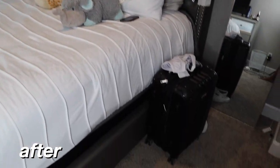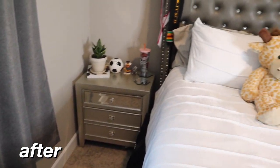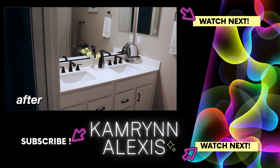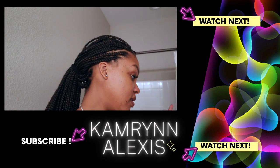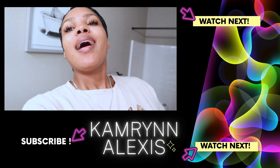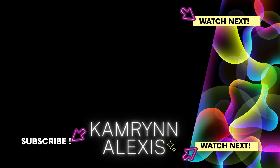If you guys enjoyed watching this video, as always give it a huge thumbs up, comment — comment happy spring cleaning or whatever — subscribe, turn your post notifications on, and I'll see you guys in my next video. Bye! And if you don't put purple Pine-Sol on your toilet, do it, because it smells so good in here — it's just like the cherry on top of a cleaning day.